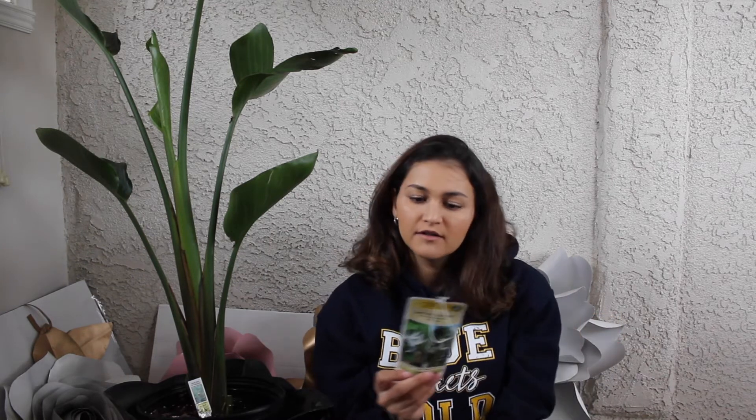This one is mostly an outdoor plant because they usually bloom better when they're outdoors. But I'm going to keep it indoors because I think it's really pretty foliage and it could make your house look — I don't know, I just really like it.